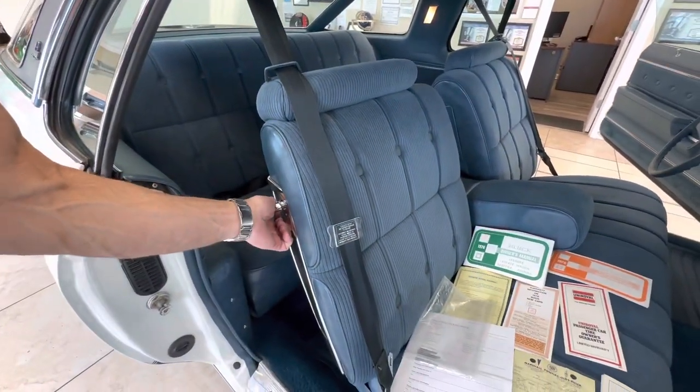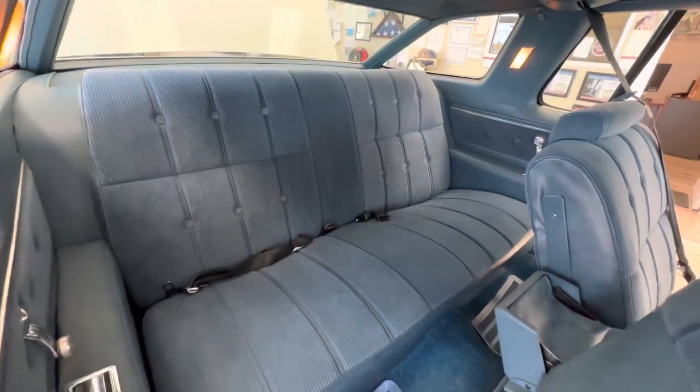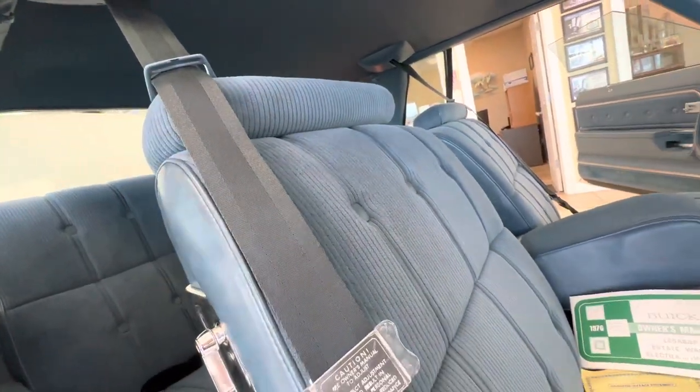Let me get the seat up for you so you can see the back seats. Original floor mats. Of course, the backs never look like they've been sat in. The back decking behind the seat is perfect. All the upholstery — nothing is fading, nothing is dry. Everything is still very soft and very new-looking.